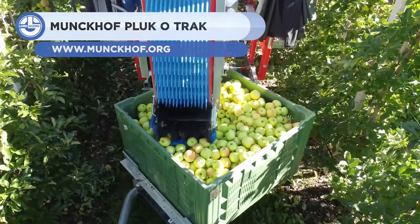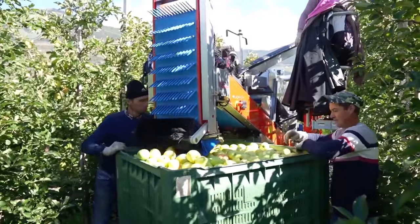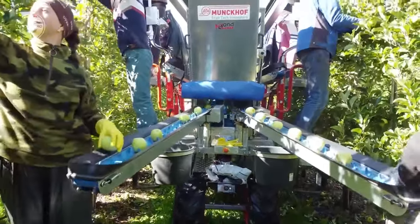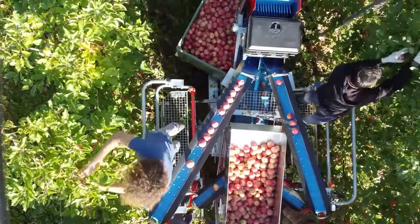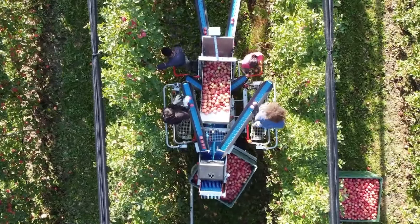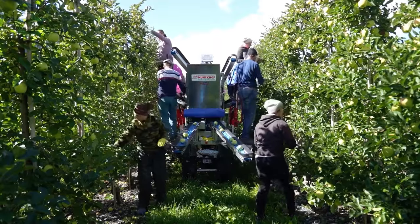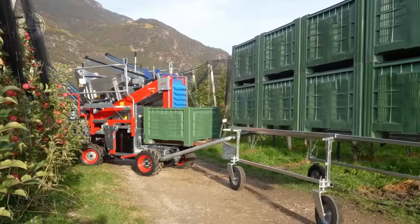Apples are one of the most in-demand fruits around the globe. The Miland Munkchoff Pluckatrack Sr. is a maneuverable harvesting aid capable of raising productivity to newer heights. This harvester can work in row distances between 3.50 and 5 meters and tree heights up to 4 meters, on hills or sand. Around 6 to 8 employees can work together using up to 6 conveyor belts that connect up to 16 box carriers, with box lifting done manually or via an electrically operated pump.